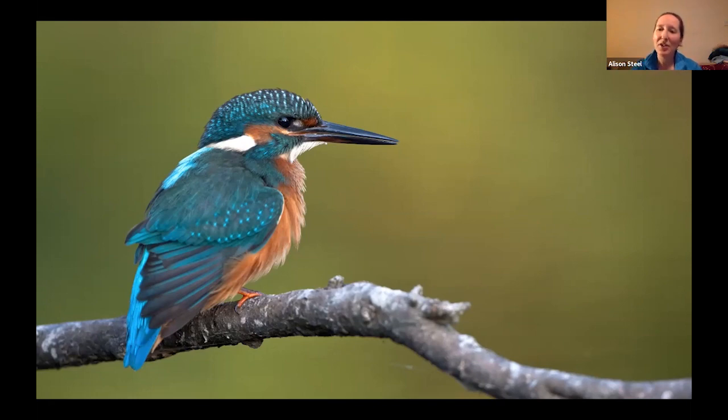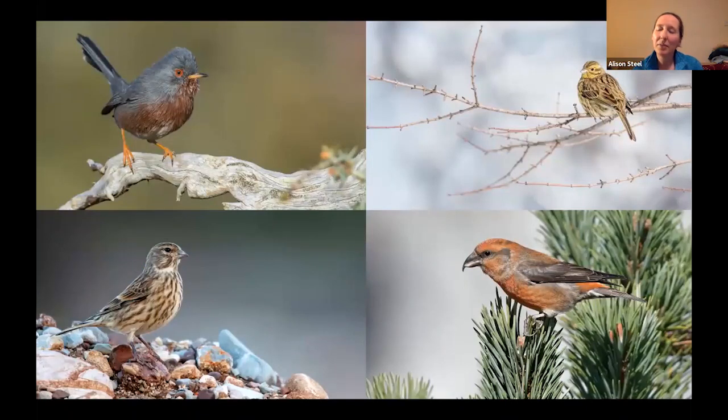We also head on our tours out to the marshes and heathland areas, where we'll be looking for species such as the Dartford warbler. If we're very fortunate, perhaps some cirl bunting, which are fairly restricted in their range in the UK, and perhaps linnet or some flocks of crossbill as well.